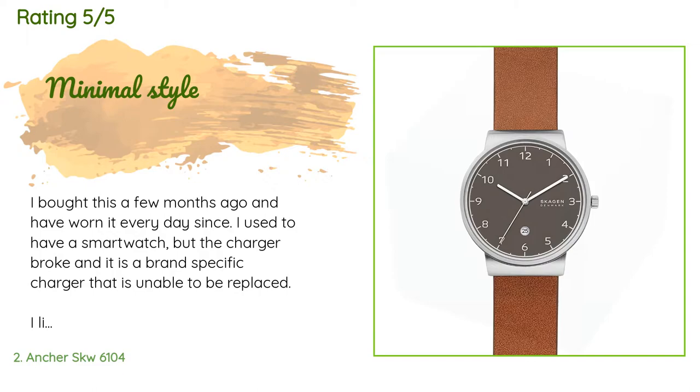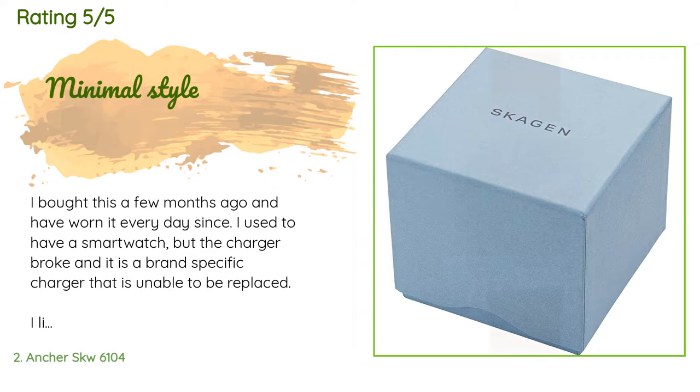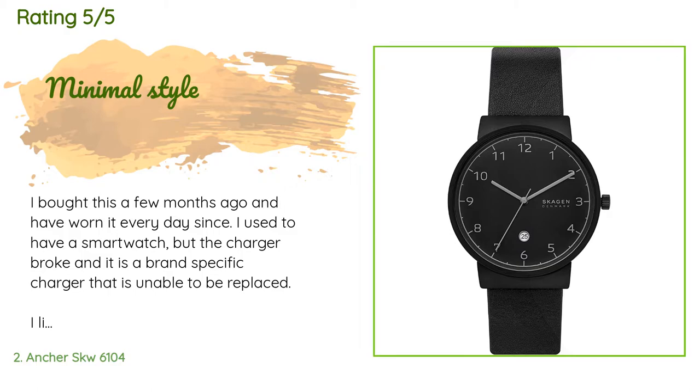A customer said: 'I bought this a few months ago and have worn it every day since. I used to have a smartwatch but the charger broke and it is a brand-specific charger that is unable to be replaced. I like the minimal style of this and in person it looks just as good. It's probably a medium-sized face but it's very thin. It took a while to get used to where the knob on the side is but it's not that big a deal. The style can be worn with button-up shirts or t-shirts and jeans — it's a timeless look.'